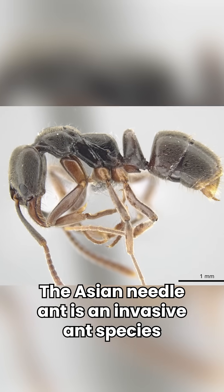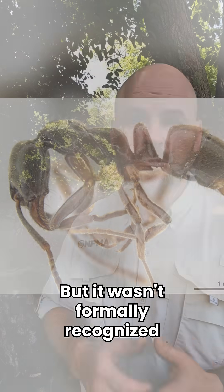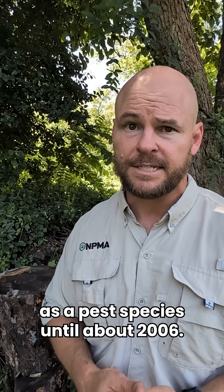The Asian needle ant is an invasive ant species that was first identified here in the U.S. all the way back in the 1930s, but it wasn't formally recognized as a pest species until about 2006.